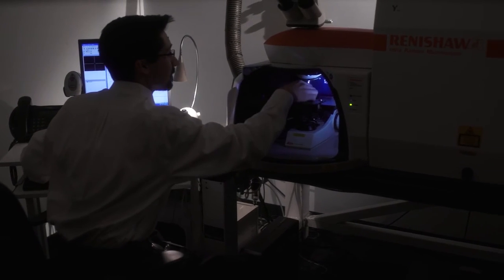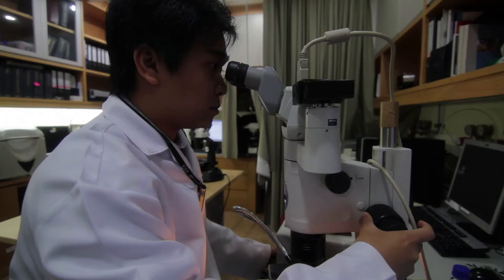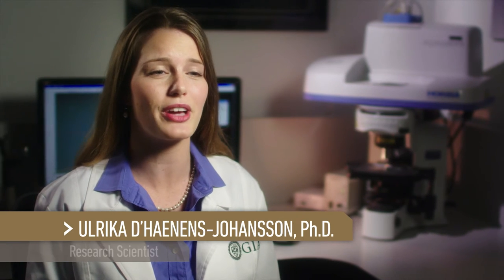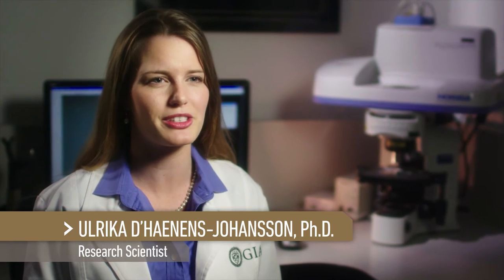GIA's innovation and technologically advanced instrumentation allows us to provide information that is not only unbiased, but also accurate, ensuring that we are able to maintain the public's trust.